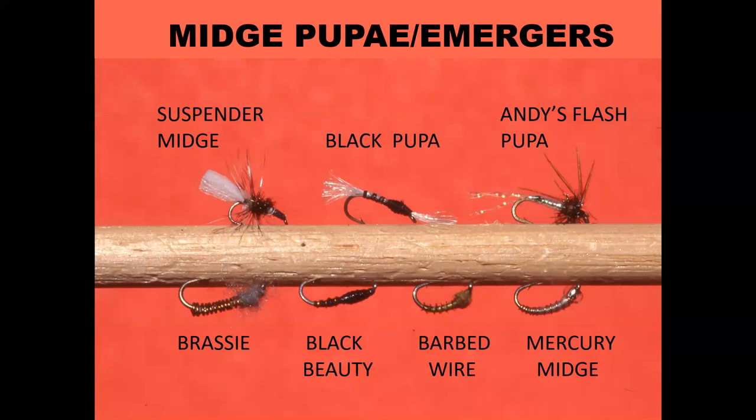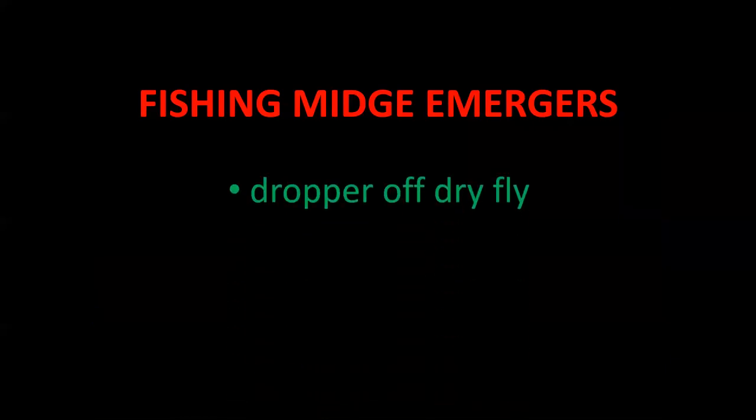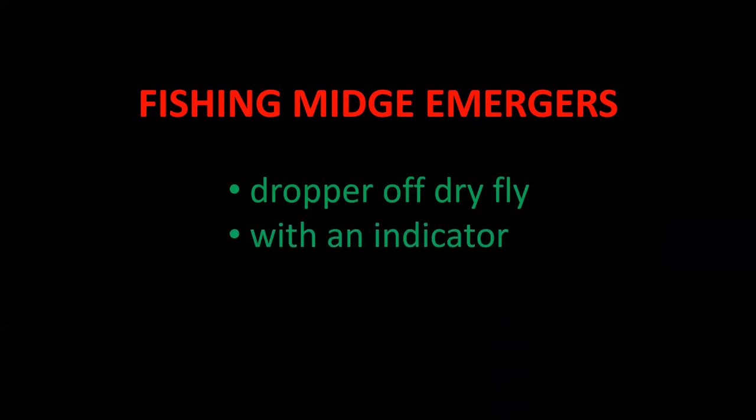For midge pupa and midge emergers there are a variety of different patterns. The patterns above the stick are to be fished in the film, and those below the stick are to be fished a few inches below the surface. When fishing midge emergers on a fly rod, you can fish them as a dropper off a dry fly or with an indicator, rigged similarly to short-line nymphing a tailwater or freestone. I usually leave about five feet between the indicator and the point fly, varying this depending on where the fish are feeding. This technique works better when there's a chop on the surface because it moves the nymphs around. You can also strip midge emergers quickly in the film — I often do this with an orange Asher, and it can produce some violent strikes even when all surrounding fish are gently sipping midge pupa.